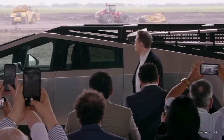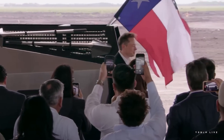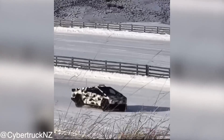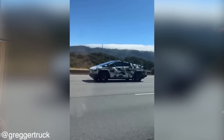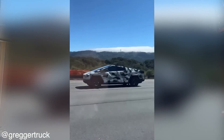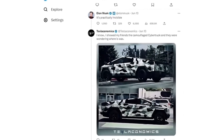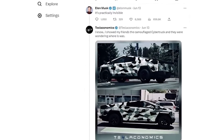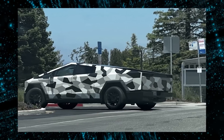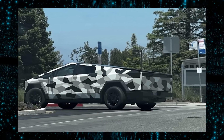Elon Musk made an intriguing revelation that left Tesla enthusiasts astonished. According to Musk, the Cybertruck's camo wrap gives it an almost invisible appearance. This unexpected announcement sparked widespread interest and curiosity about Tesla's innovative approach to design. The news broke when Musk took to social media to share a photo of the Cybertruck adorned in a camouflage wrap, showcasing the vehicle's angular and robust silhouette entirely covered in a distinctive camouflage pattern.